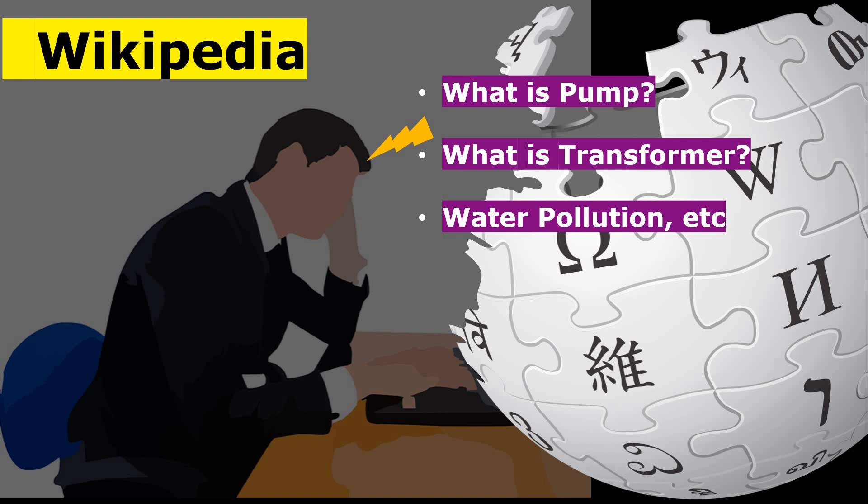Let's suppose you are a mechanical engineer and you want to learn about the pump — it may be a centrifugal pump, gear pump, reciprocating pump, or piston pump. You can learn from Wikipedia. In simple and layman language, from scratch to advanced, you can learn about the pump. Let's suppose you are an electrical or electronics engineer and you want to learn about the transformer — types, efficiency — you can simply learn it from Wikipedia.